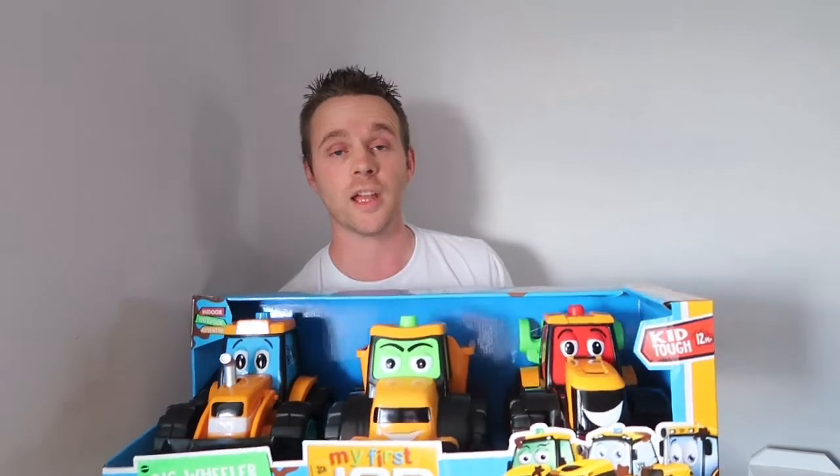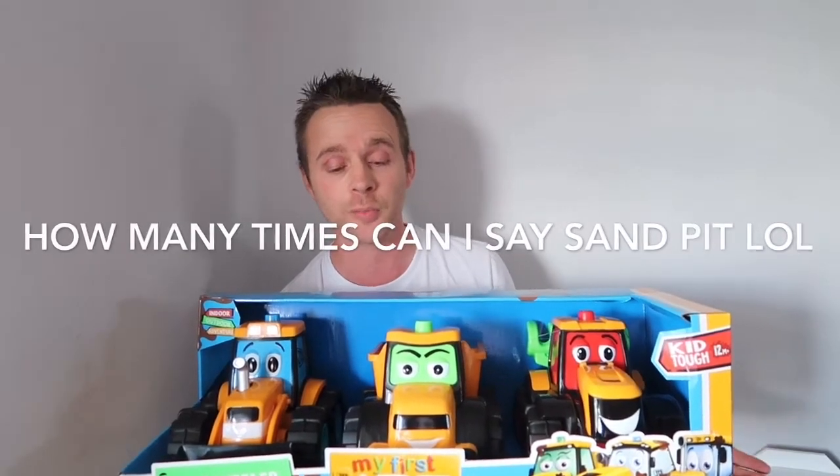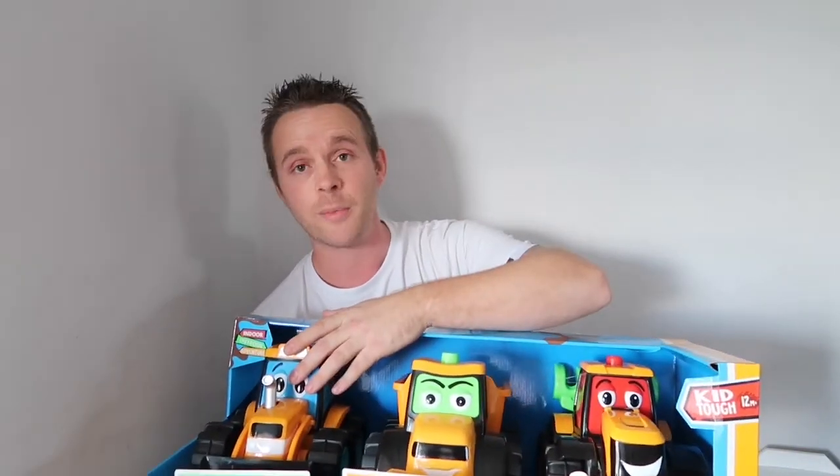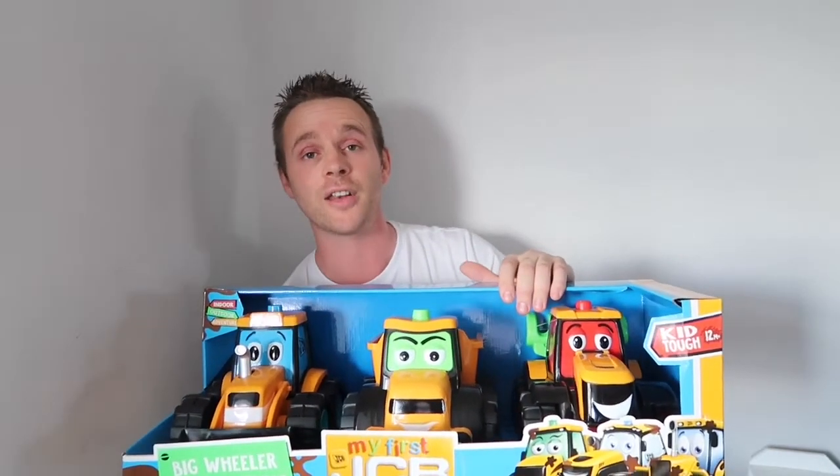Next is one of my favorite things — this JCB set, for indoor or outdoor use. We're going to use it outdoors because all our children have always loved the sandpit. You can scoop up sand with the digger, tip it into the dump truck, go dump it off somewhere, and have hours of fun in the garden. We paid £16.66 for this, normally £25 in the shop.